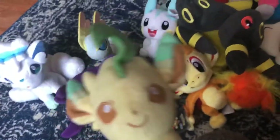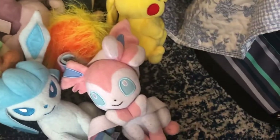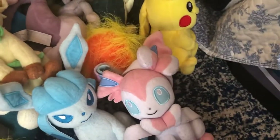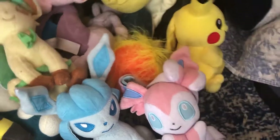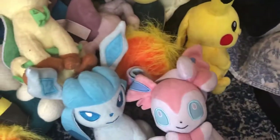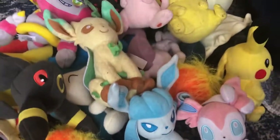Next up, Takatotomi Glaceon — got it at Walmart, along with Leafeon. When I was getting Glaceon, I saw there was one Eevee, one Umbreon, a ton of Leafeons and Glaceons, one Flareon, one Jolteon, and no Espeon. I should have gotten the Eevee, but I'll probably get one later.